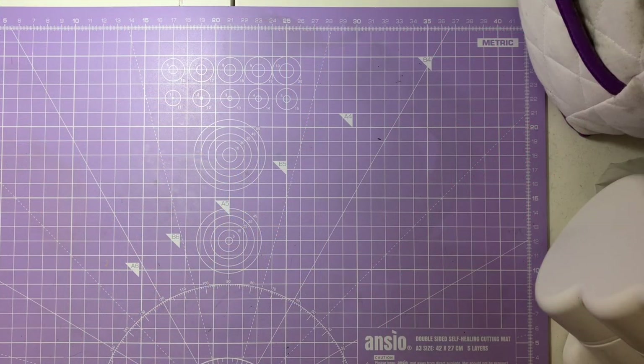Hi everyone, welcome back to the channel, welcome back to Melis Makes. My name is Mel. I hope you guys are all having a lovely day. Today I'm going to be showing you a haul video — items that I bought during December and also January. I'm very aware that we are three weeks into January so January isn't technically over yet.